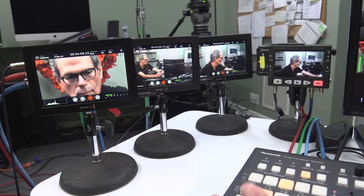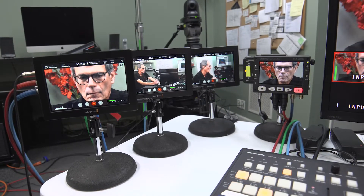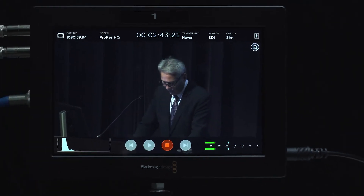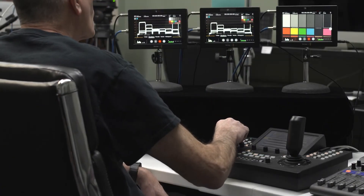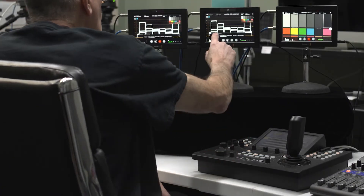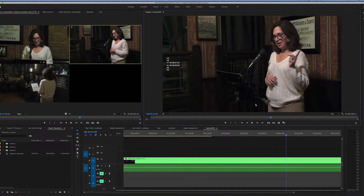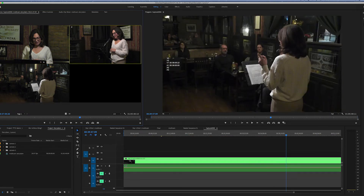Finally, one other very important feature of National Video Documenter's PTZ system: we record the signal of each camera individually, as well as the switched program. First of all, we get visual confirmation of the audio and video signals. Secondly, there are tools in the recorders that help us match the color and exposure of all cameras. But more importantly, it means if you want to make changes to your program in the future, you have all the footage to do it.